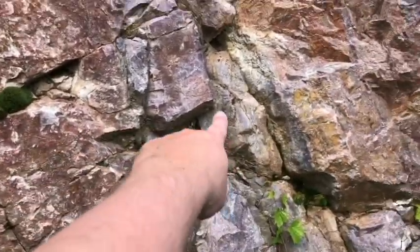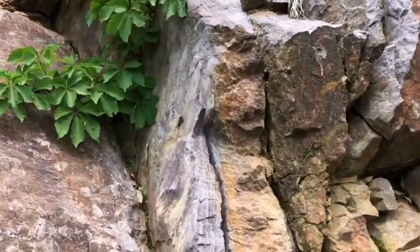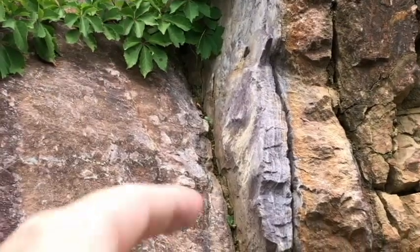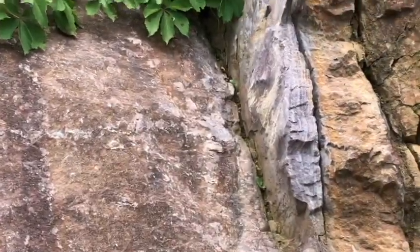So you have your phyllite there — and see, you have ripple marks there. They trend up and down, so it means water flow is either to the west or east. So this probably was a river.